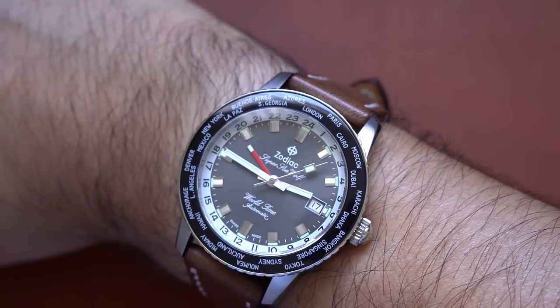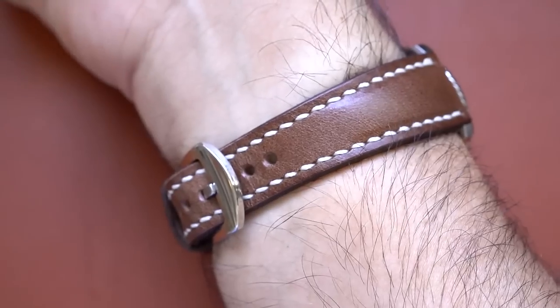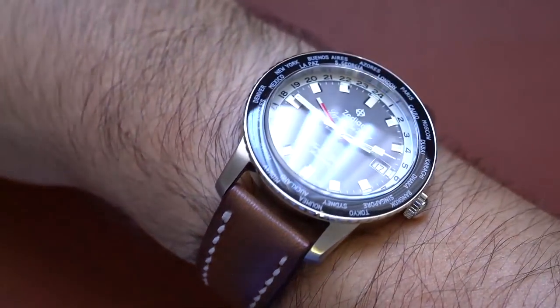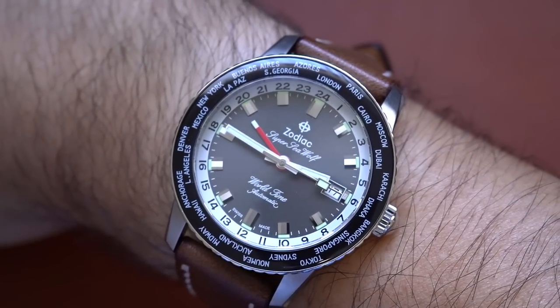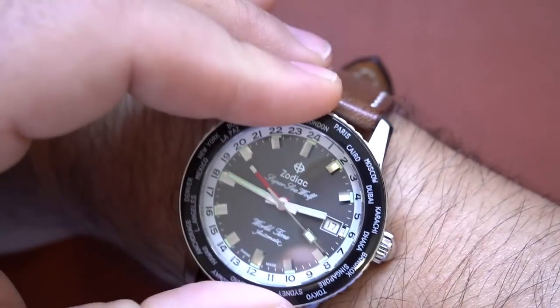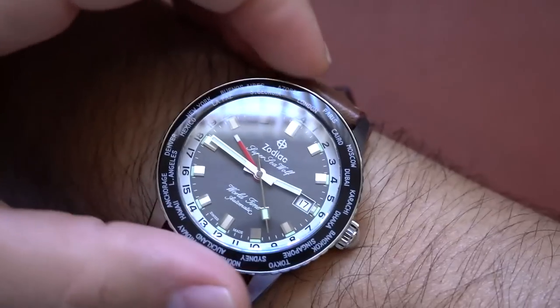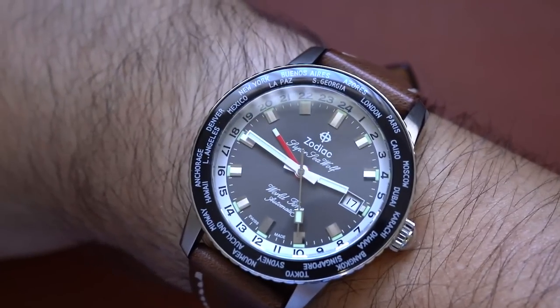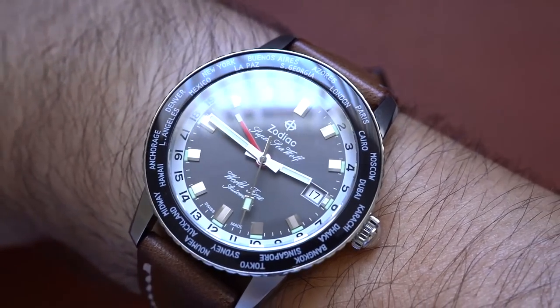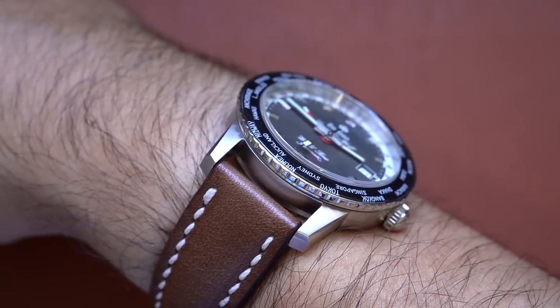I've absolutely had a blast with this watch on the wrist. It looks and feels like a vintage sports watch, but it's giving me the confidence of a modern built watch. You're getting no crown guards, beautiful stylized cursive fonts, bar indexes, stick handset, very reasonable case dimensions. And it's just all in all super clean, but it's not without some definite cons.